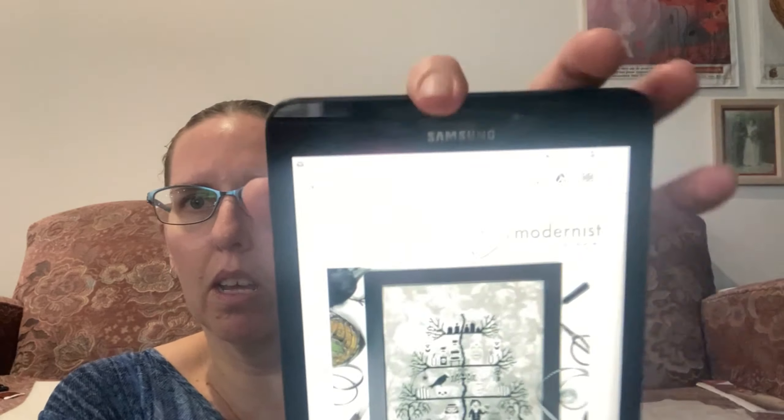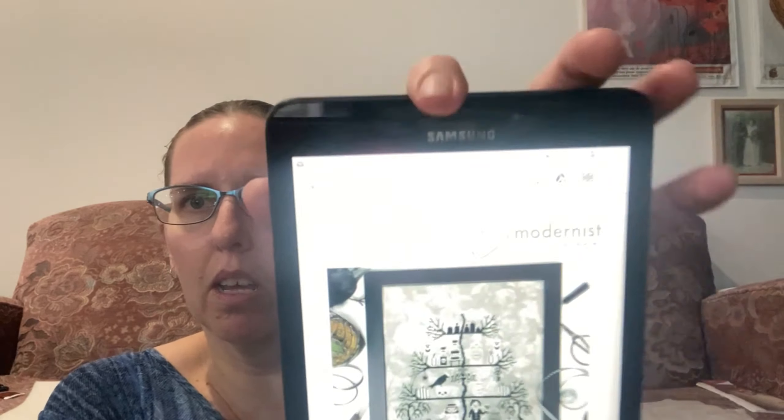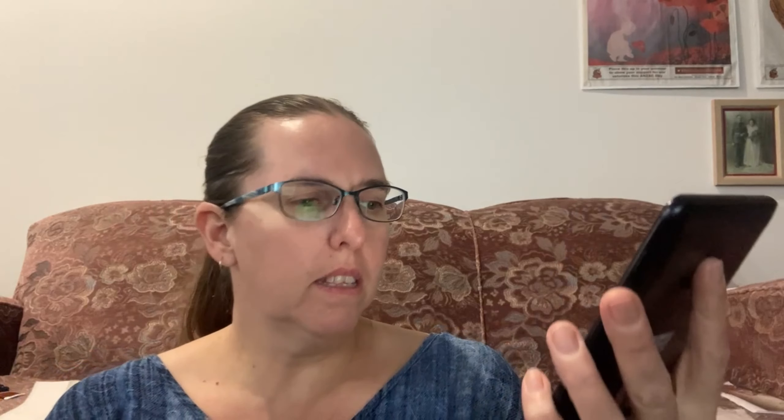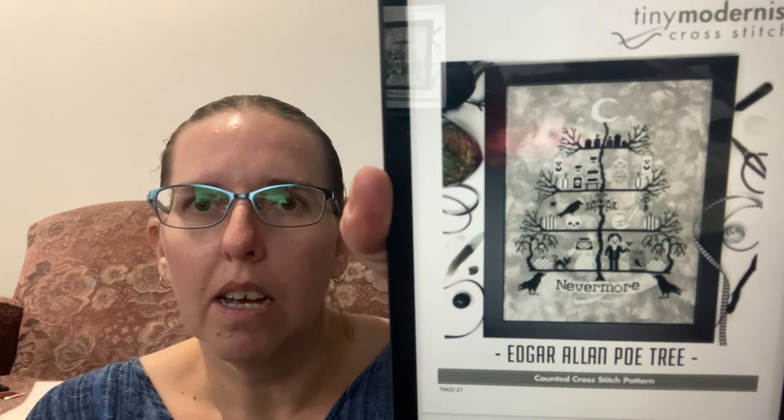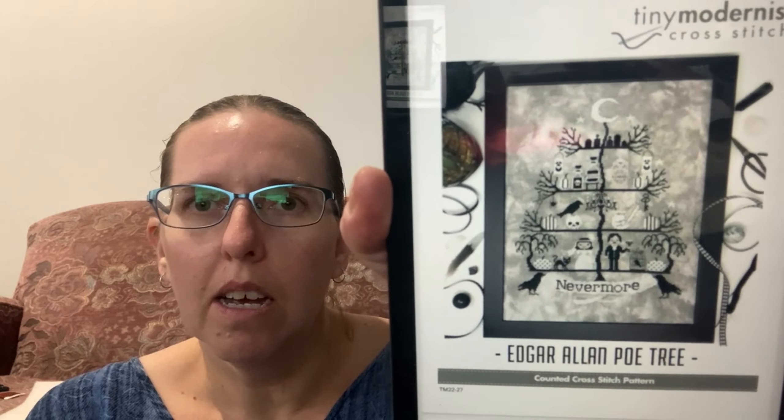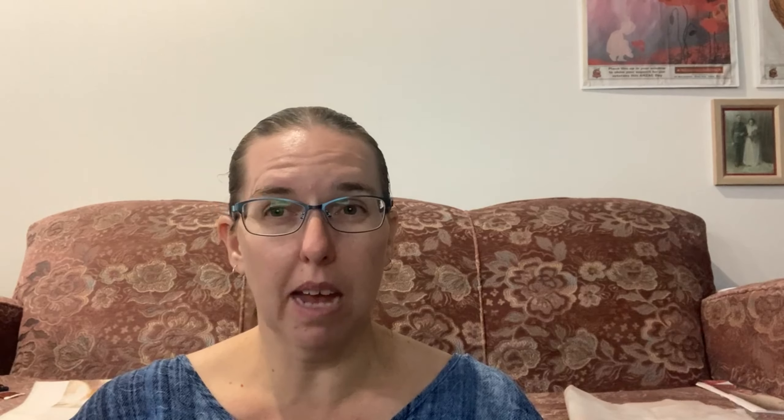Before I talk about what I've worked on, I'll show you what I bought. I have bought from Tiny Modernist - it's the Egg de Allen Poetree. You can actually see it now. Lots of greys and blacks is the pattern.